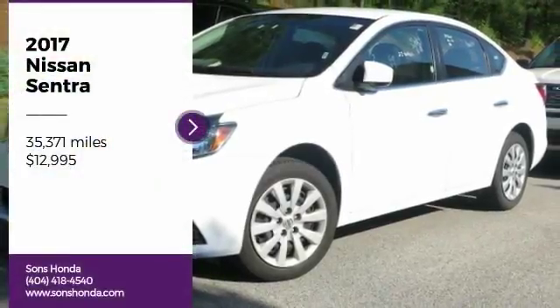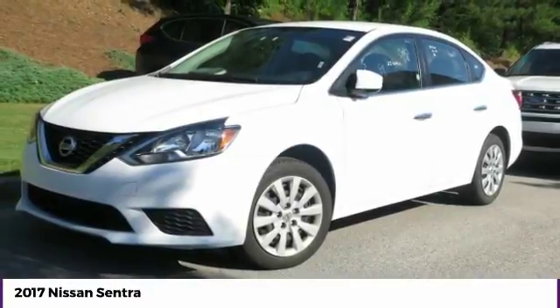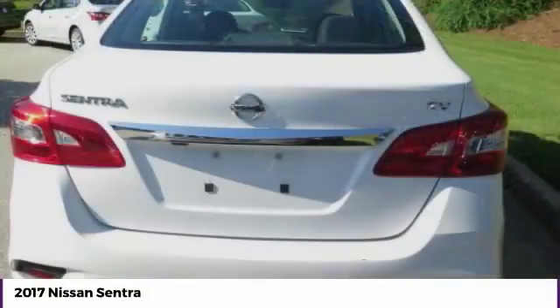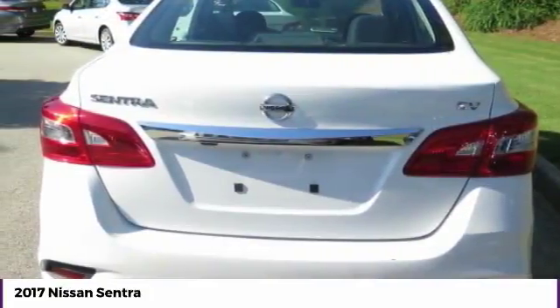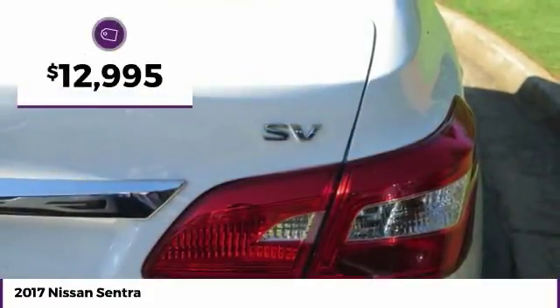Looking for the right vehicle? Check out the 2017 Nissan Sentra. With its spacious and versatile interior and stellar fuel efficiency, the Nissan Sentra is the obvious choice for anyone who wants to enjoy a stylish and comfortable ride, and is priced below $15,000.